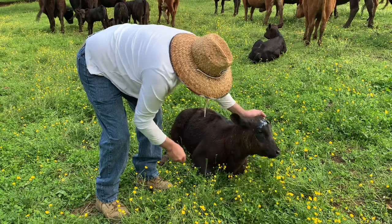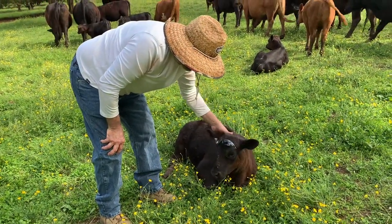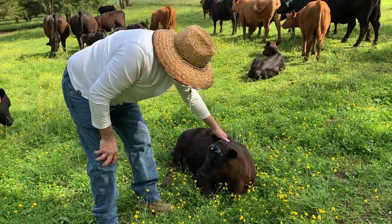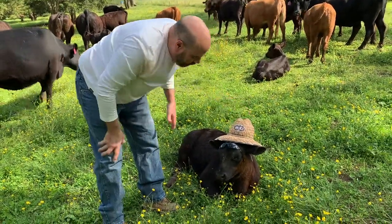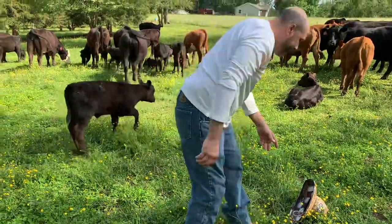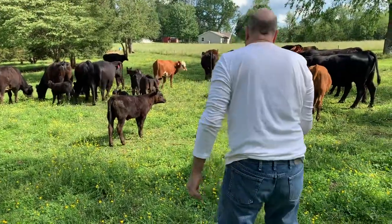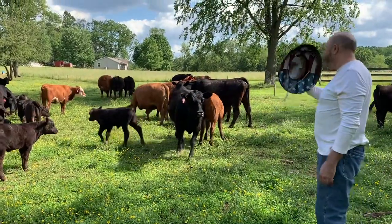How do you like my cool glasses? I just got them at Rite Aid. I'm going to get my hat on her. I'm just taking it easy out here. She's got my glasses — hey, come back here! She's showing her glasses off to everybody. Hey girl, I want them back.